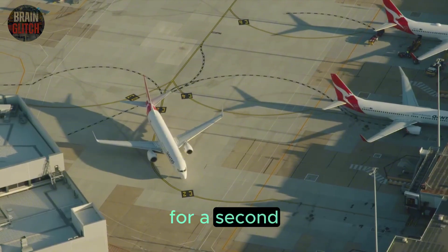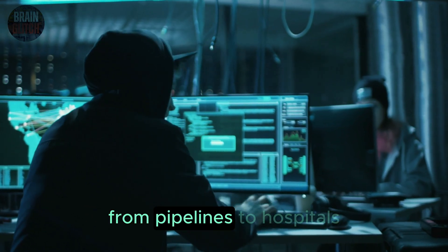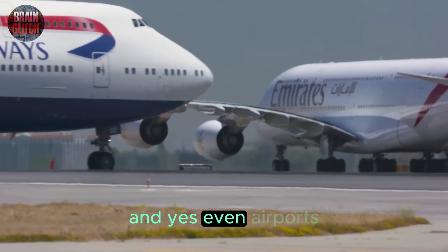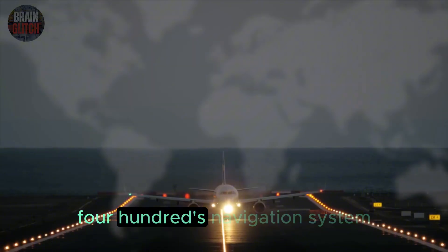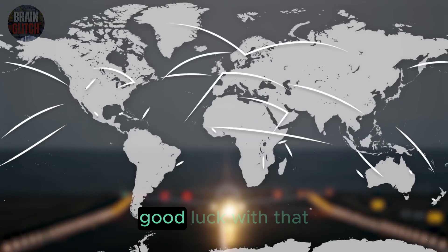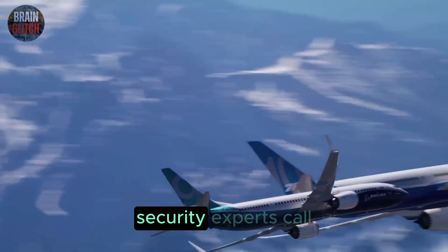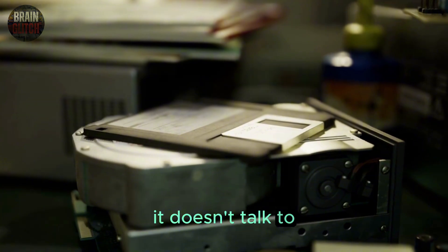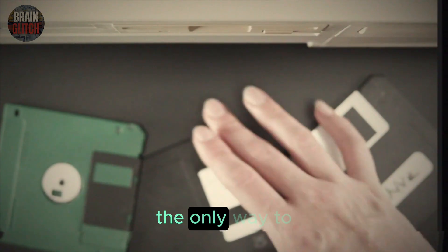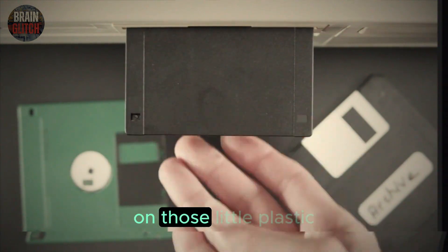We've all seen headlines about cyber-attacks on modern systems — from pipelines to hospitals and even airports. Now imagine trying to hack into a Boeing 747-400's navigation system. This old-school floppy system is what security experts call air-gapped, meaning it's completely offline. It doesn't talk to the internet, Wi-Fi, Bluetooth, or Ethernet. The only way to load new data is by physically bringing it to the cockpit on those little plastic disks.